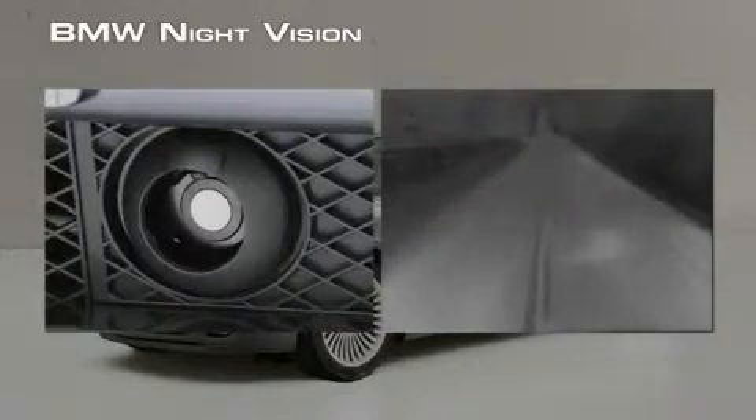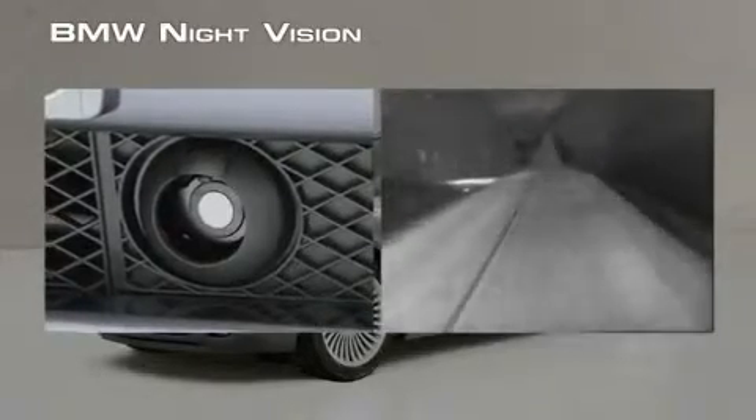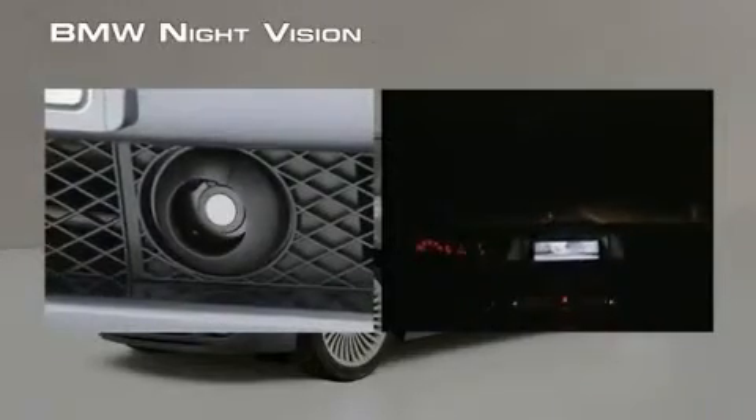The night vision thermal camera passively receives all of the heat signatures in its field of view, then displays this video on the onboard screen for convenient viewing.